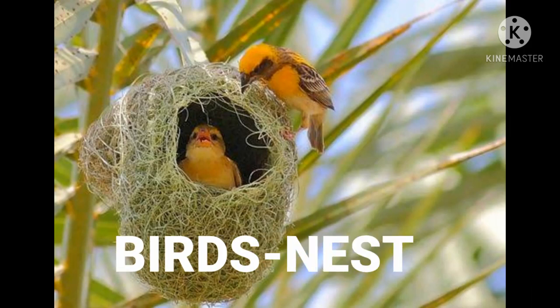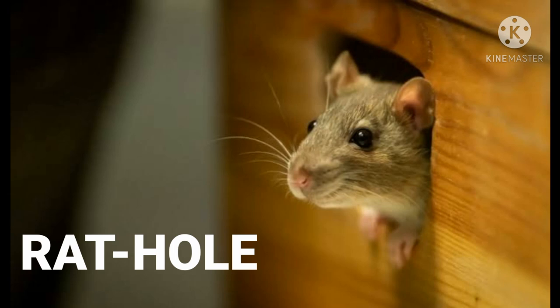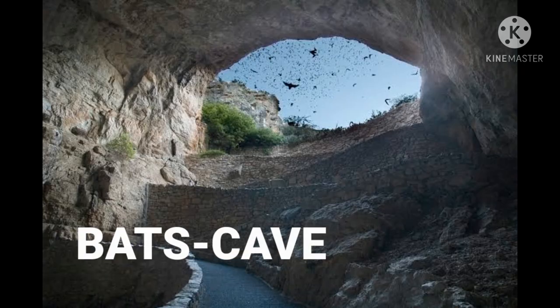Birds — birds live in a nest. And now, bats live in a cave. Bats can find food in total darkness.